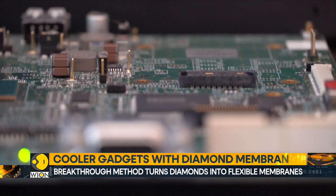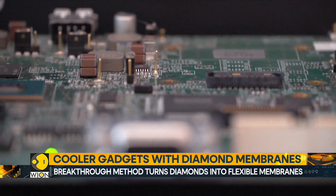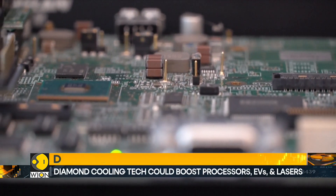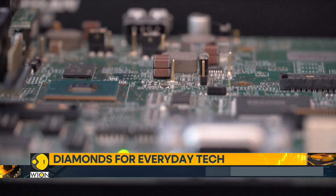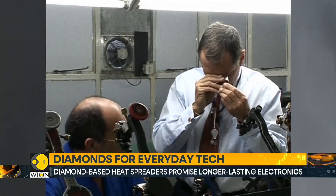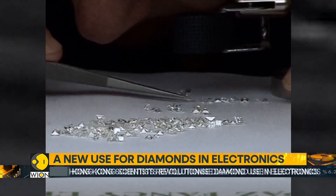Diamonds, known for their hardness, thermal conductivity, and optical transparency, are ideal for high-power and high-frequency devices. By addressing previous fabrication challenges, this innovation could transform industries ranging from semiconductors to electric vehicles.